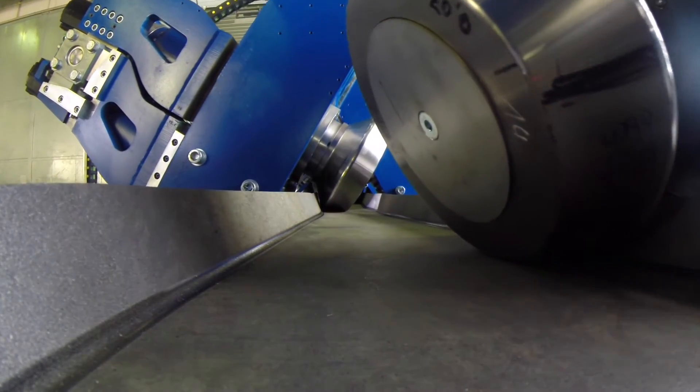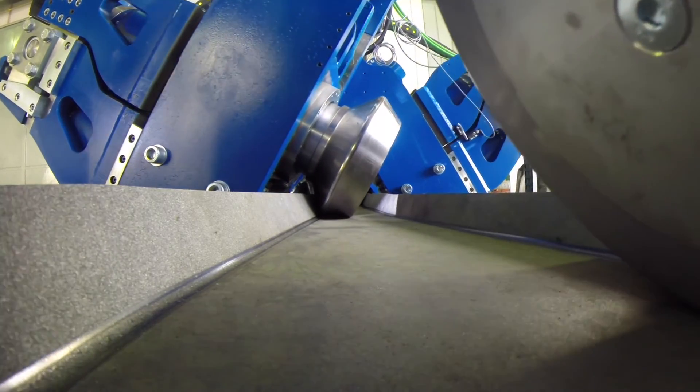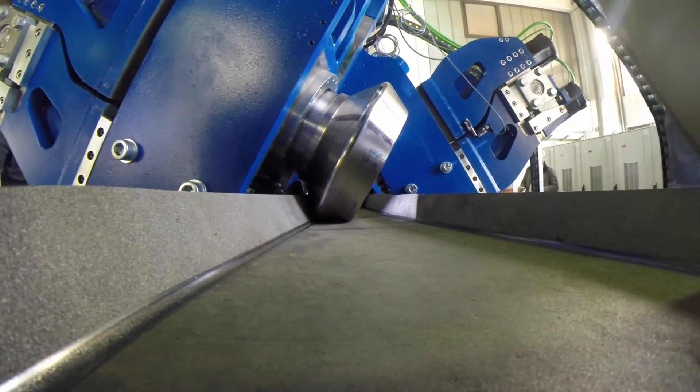With this innovative CNC-controlled machine, Data M has created a complex solution chain with unique competitive advantages.